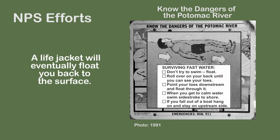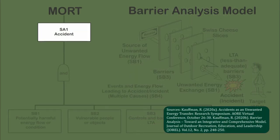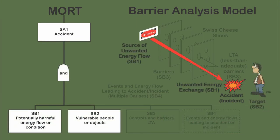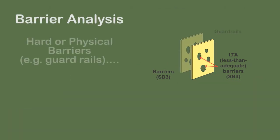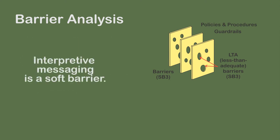It explains the dangers and what to do when encountering a hazard. Barrier analysis places barriers between the source of unwanted energy flows and the target. Barriers are less than adequate, meaning no barrier is perfect in preventing an unwanted energy transfer. Often, barriers are divided into hard or physical barriers, such as guardrails, and soft or administrative barriers, such as policies and procedures. Interpretive messaging is considered a soft barrier that protects the target.